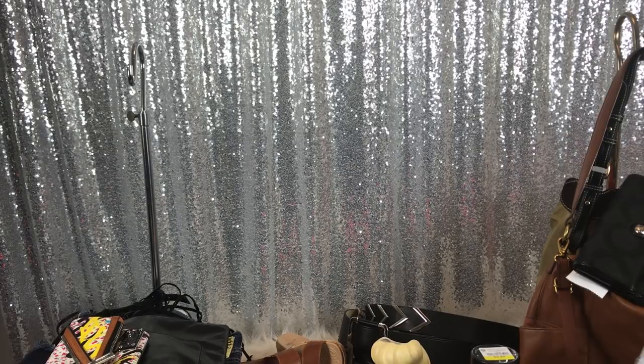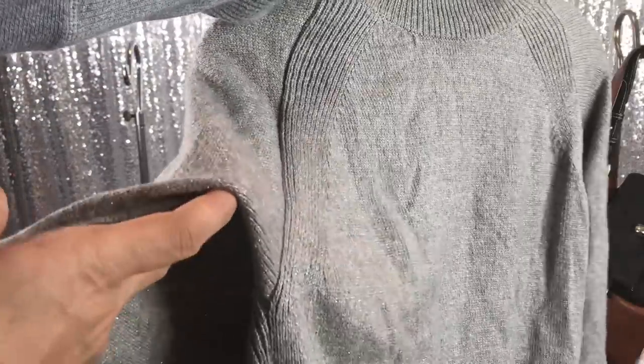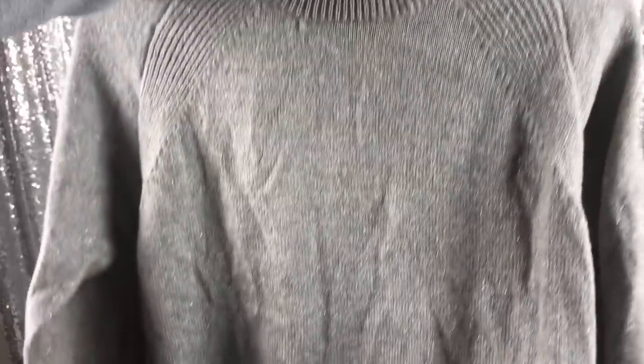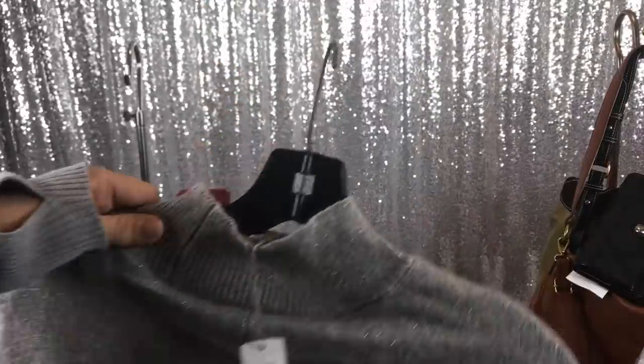This next one is for myself. It was $6, half off, so it was $3. It is brand new with tags from Chico's and I freaking think this is so cute. It's a little wrinkly, but what it is is a short sleeve sweater and then it has like this cape dealio. I don't know how it's gonna look on but I'm optimistic.